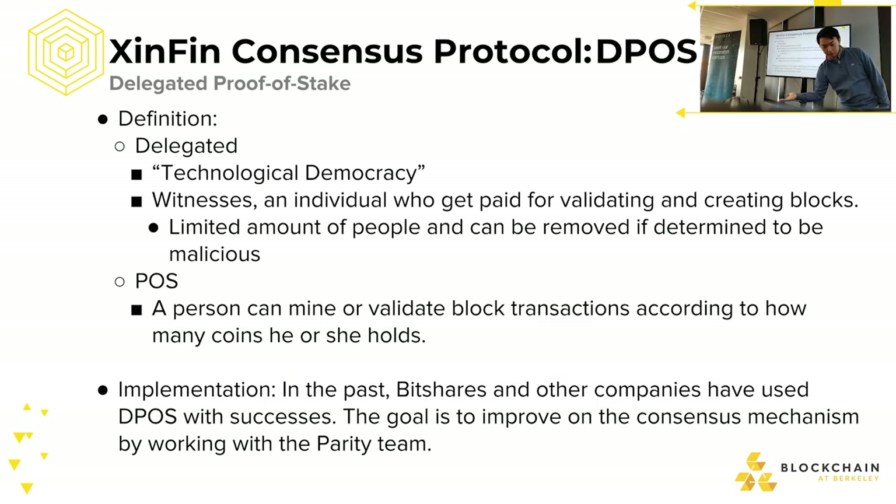Going forward, the DPoS implementation will evolve — the plan is to work with the Parity team and combine ideas from BitShares and other companies that have implemented delegated proof-of-stake, integrating relay channels and payment channels to ensure smooth liquidity between all blockchains.